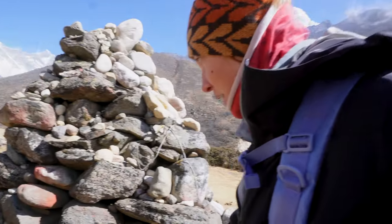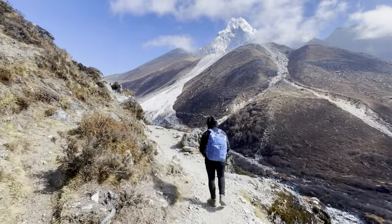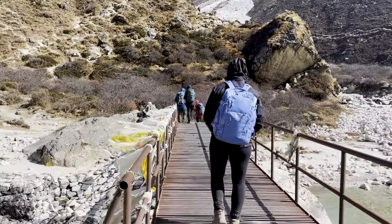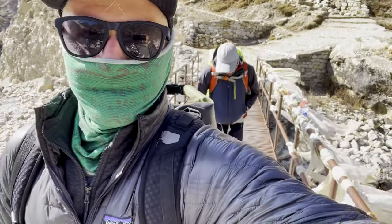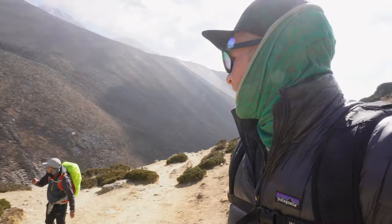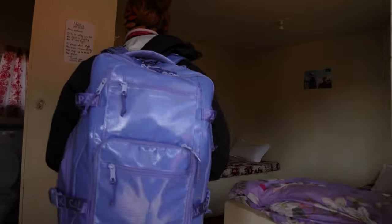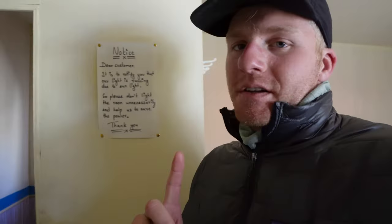Look at this view of Lhotse — feels like I can touch the top. We made it to Dingboche, 4,410 meters! Made it to our place in Dingboche — pretty similar room, a little bit smaller, but we do have our own bathroom so we don't have to go outside at night, which is nice.